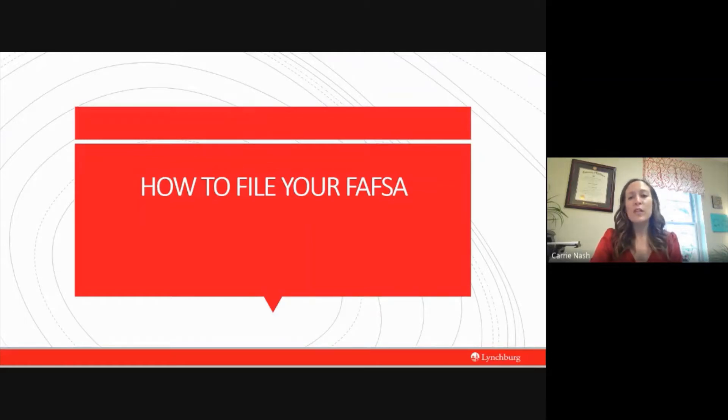Hi, everyone. Thank you so much for coming today to our financial aid webinar on how to file your FAFSA. I just want to say a big thank you for taking the time out of your busy schedule to join me today. I know right now for every family this is a very busy time, especially for parents and their seniors who are trying to wrap up senior year during a pandemic. I know your time is precious and I promise to make this webinar informative and worth your time.